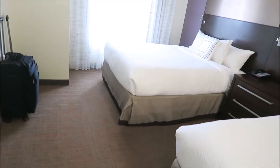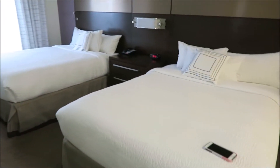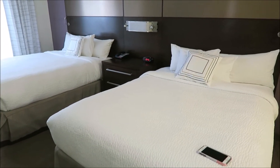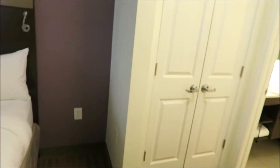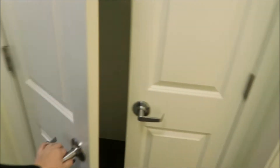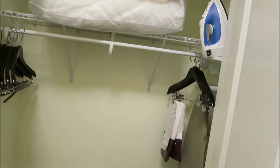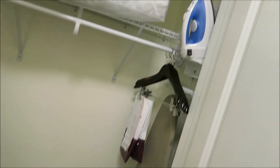The TV swivels, so if you want to watch TV in bed you can. These are the beds — two queen beds over here, which are really nice. And then over here is the little entrance to the bathroom area. It's got a nice big closet with extra blankets and pillows, an ironing board and an iron. Super nice.